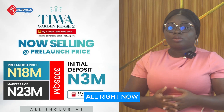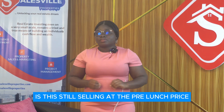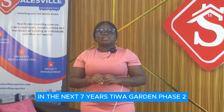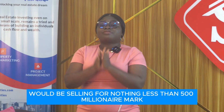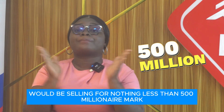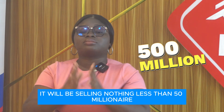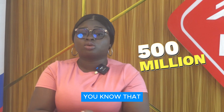You are going to enjoy every bit of your stay at Tiwa Garden Phase 2, and right now we are still selling at the pre-launch price. In the next six to seven years, Tiwa Garden Phase 2 will be selling for nothing less than 500 million — mark my words. You can read my lips: it will be selling for nothing less than 500 million.